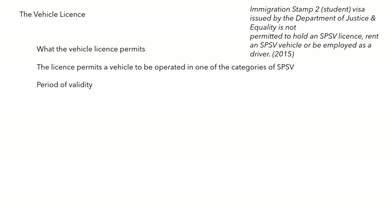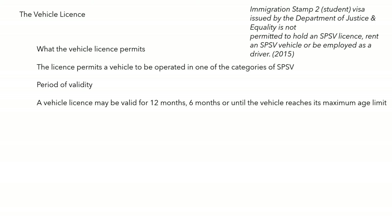The vehicle licence permits a vehicle to be operated in one of the six categories of taxi. Its period of validity is 12 months, 6 months, or until the vehicle reaches its maximum age limit — as covered before and detailed in Appendix A.